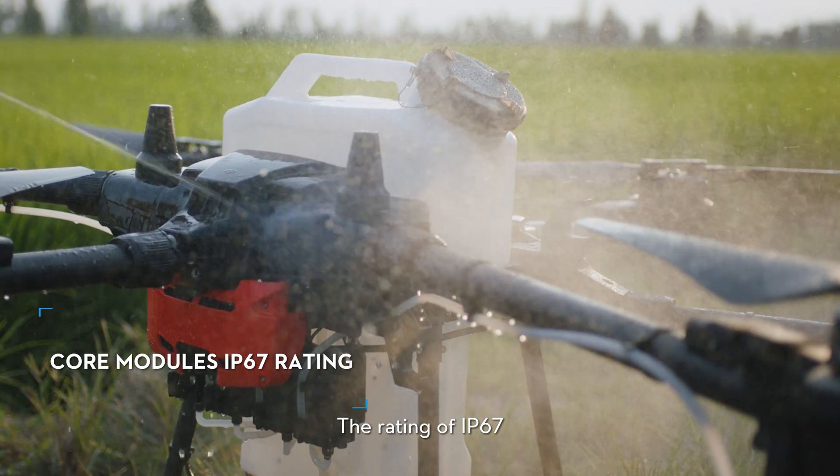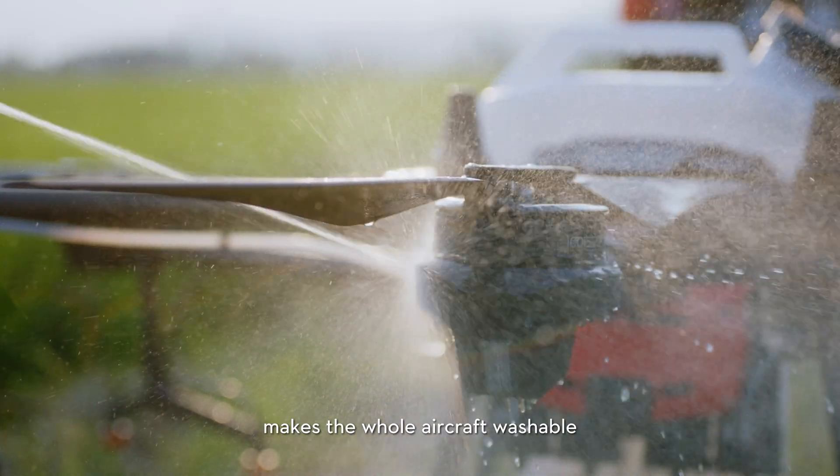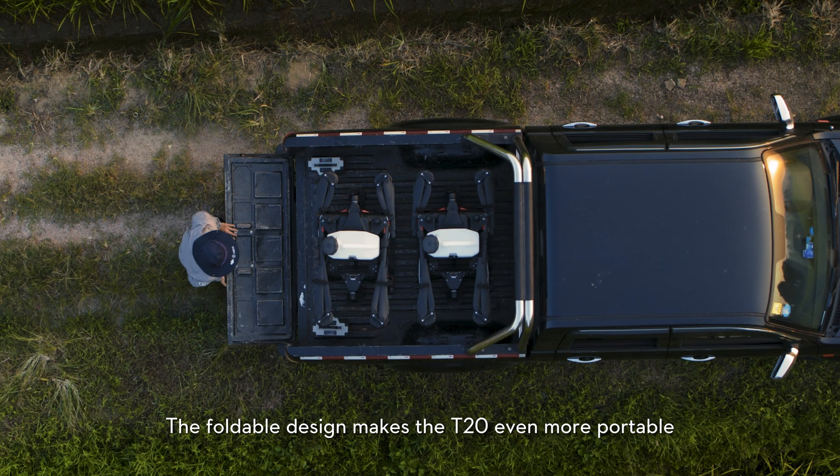The rating of IP67 makes the whole aircraft washable. The foldable design makes the T20 even more portable.